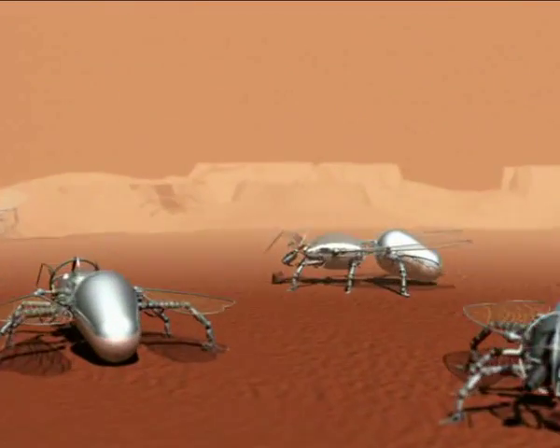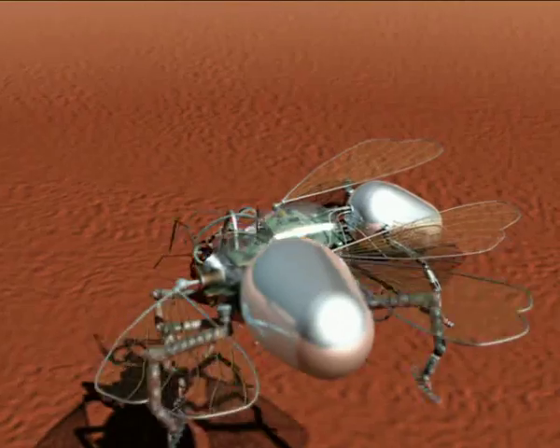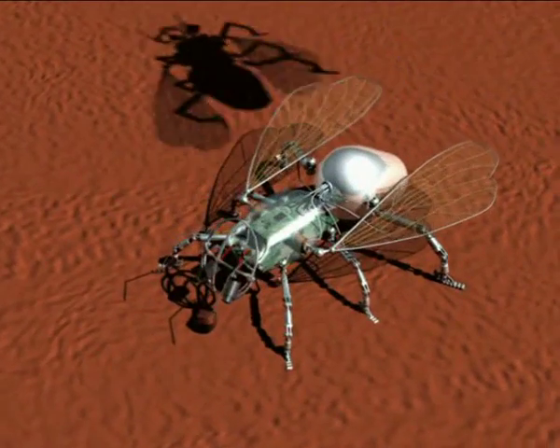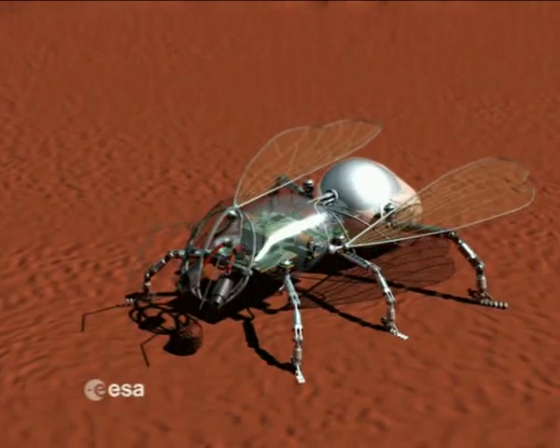No surprise, therefore, that some scientists are already dreaming of micro-robots capable of mimicking the bee to explore the surface and the atmosphere of other planets.